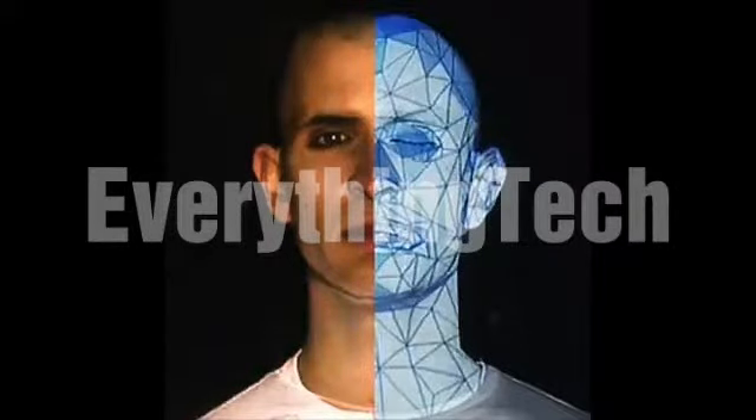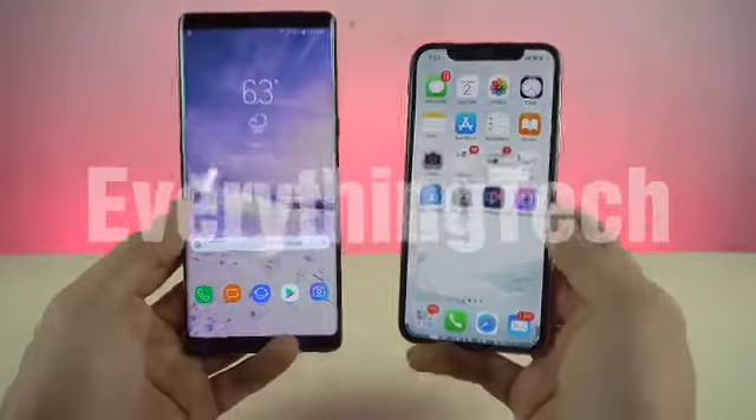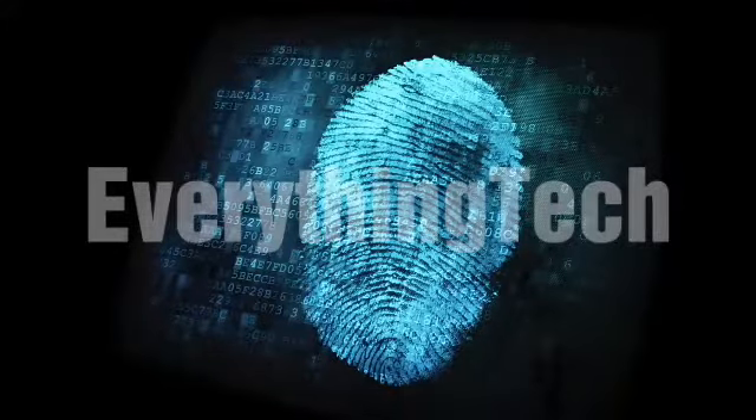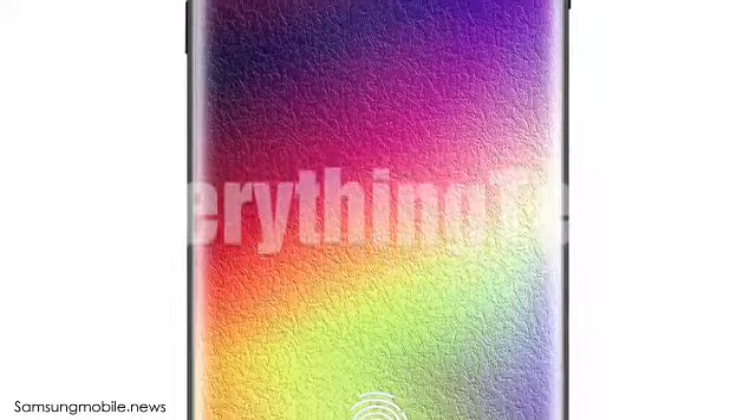Imagine the Note 9 with a 3D facial scanner as secure as Apple's Face ID, and at the same time having the in-display fingerprint scanner — it's going to be beastly. With all this, Samsung will once again prove to the world why their Note phone ends up being the best.